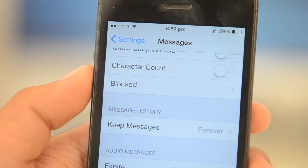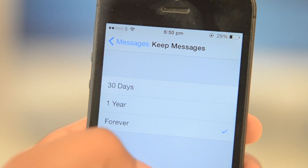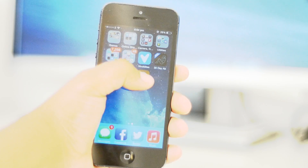Another new feature in settings is the ability to have your messages deleted after a specific time. You can select from 30 days, a year, or to keep them forever. It's a really nice feature for people who are trying to save space on their device instead of it being wasted on old, unwanted messages.